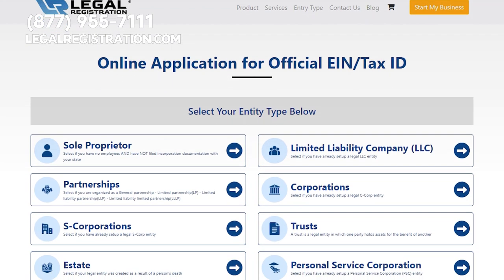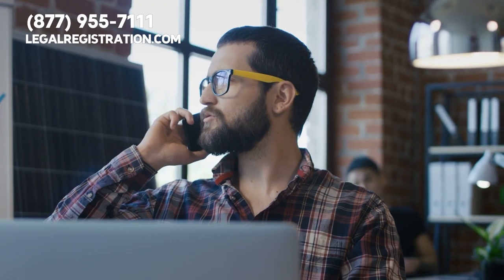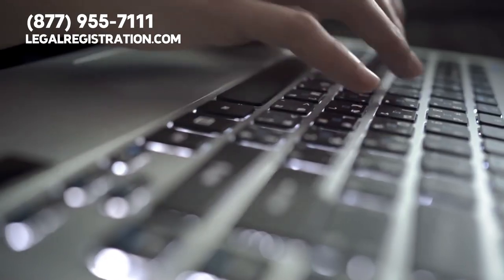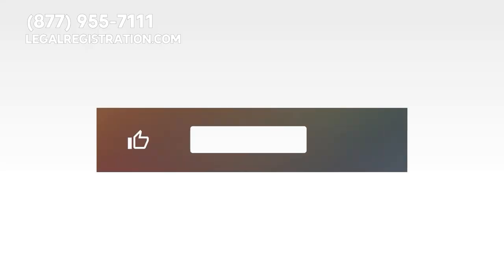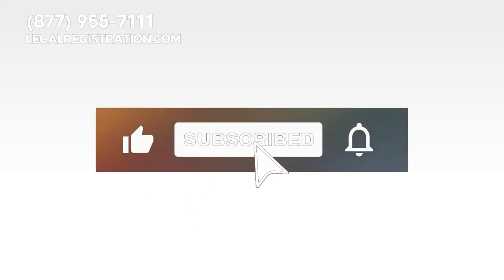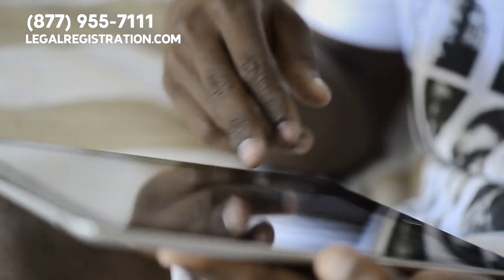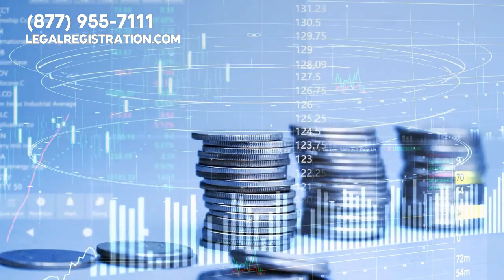To learn more about tax preparation office procedures, please visit LegalRegistration.com or call our business experts right now at 877-955-7111. Which tax preparation procedure do you view as the most important? Leave your comment below. And don't forget to like the video, hit the subscribe button, and ring the notification bell to keep up with important information designed to help businesses succeed.